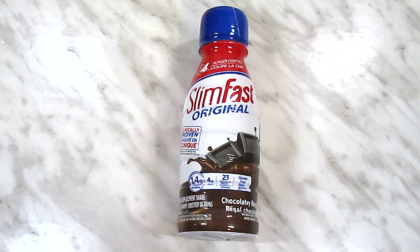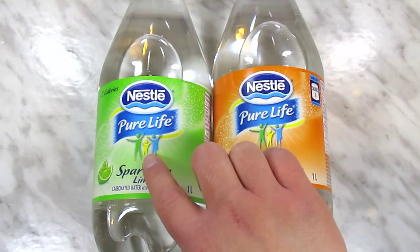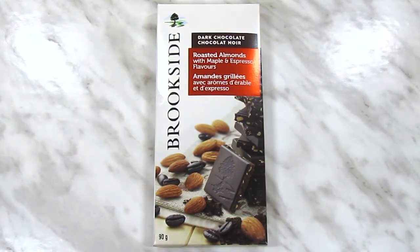I grabbed two of these Slim Fast chocolate shakes to try. They're larger than the Special K protein shakes and have four more grams of protein, so I thought I'd check them out. Since I've been getting into the sparkling water thing lately, I picked up one bottle of the Nestle lime flavor and one mandarin orange. I found these peanut butter Rollos — I wasn't sure how I felt about them, but they ended up in my cart. It looks like it's just peanut butter, not peanut butter and caramel, so that should be pretty awesome. And finally I picked up a Brookside bar with dark chocolate almonds and maple and espresso flavors.